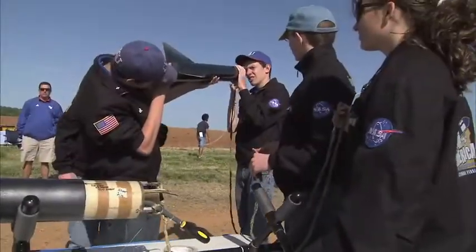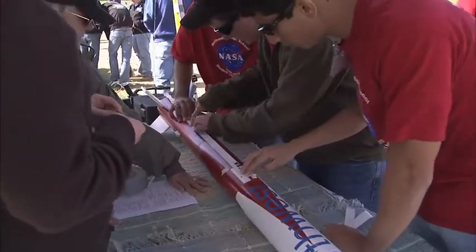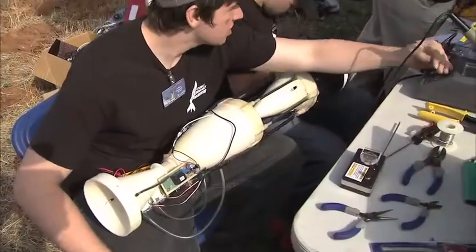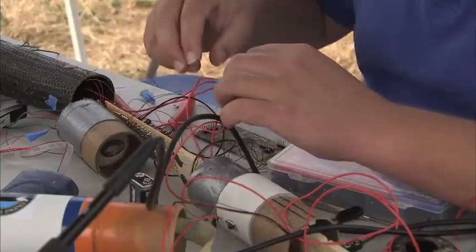The NASA Student Launch Projects began as a way to encourage students to study science, technology, engineering and math by taking them out of the classroom and literally into the field. These young scientists design, build and test reusable rockets carrying a scientific payload they create.